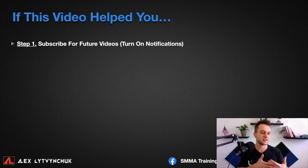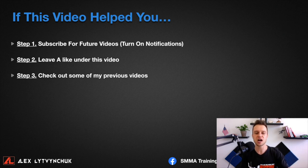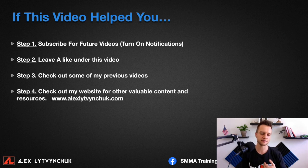If this video helped you, subscribe for future videos and turn on notifications — click the bell. Please leave a like and give it a thumbs up. Check out my previous videos on Facebook ads and other content for growing your agency or car dealership. You can also visit my website — linked below — for blog posts and more information. Thank you so much for watching, and I'm looking forward to seeing you in another video.